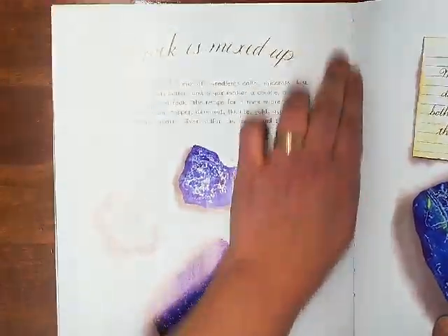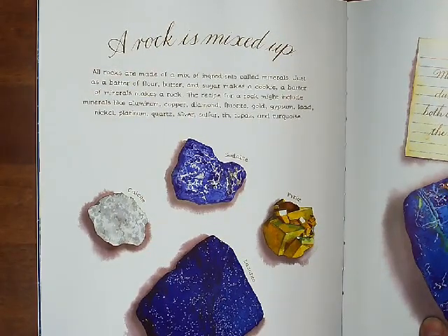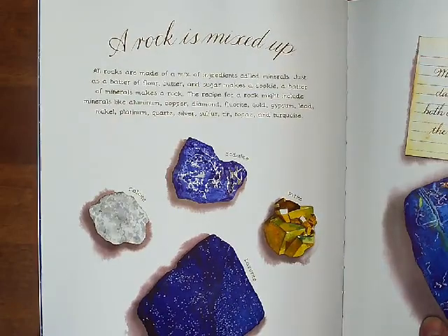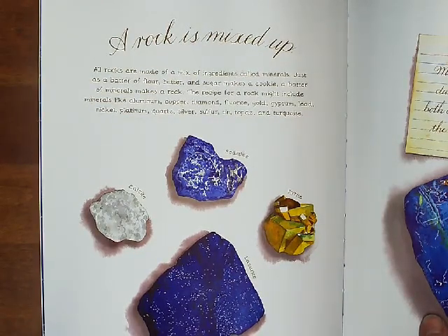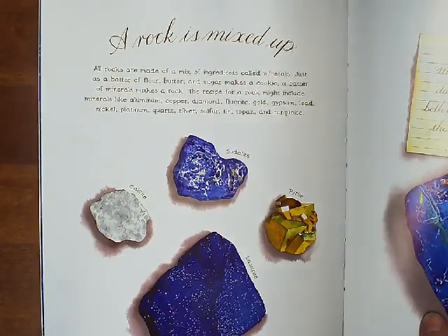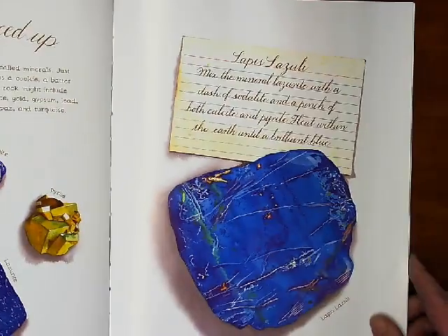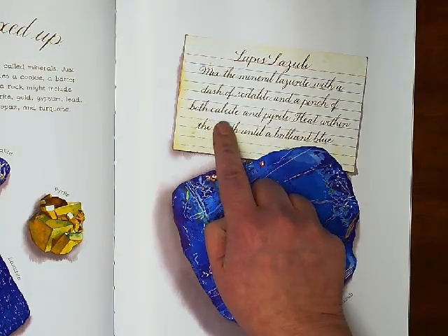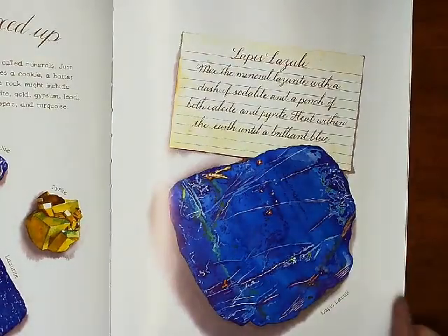A rock is mixed up. All rocks are made of a mix of ingredients called minerals. Just as a batter of flour, butter, and sugar makes a cookie, a batter of minerals makes a rock. The recipe for a rock might include minerals like aluminum, copper, diamond, fluorite, gold, gypsum, lead, nickel, platinum, quartz, silver, sulfur, tin, topaz, and turquoise. Lapis lazuli — mix the mineral lazurite with a dash of sodalite and a pinch of both calcite and pyrite, heat within the earth until a brilliant blue. Lapis lazuli. Oh man, that's pretty. Rocks are amazing.